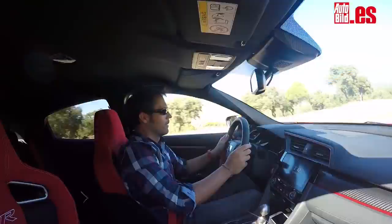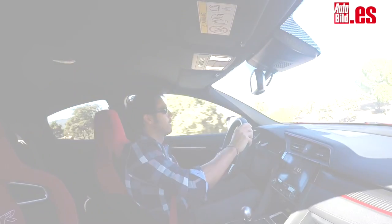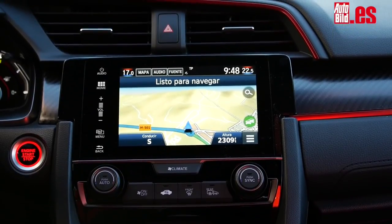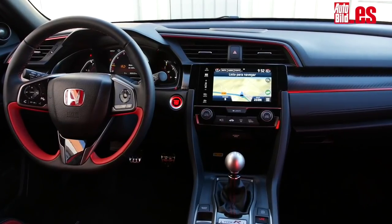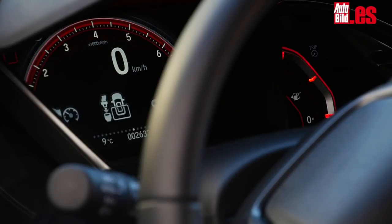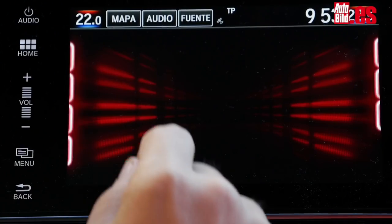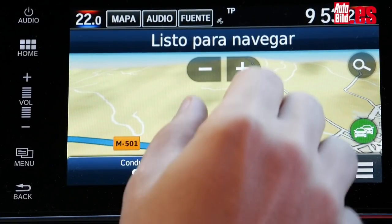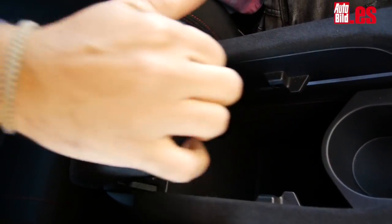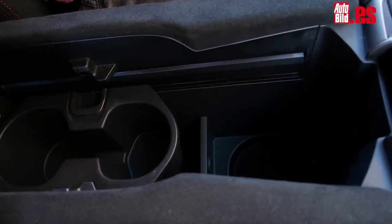The interior is very well organized: good driving position, the gearshift is right at hand, the instrumentation is very clear and complete, there's a large central screen and good connectivity. The only criticisms are the use of somewhat hard plastics of merely acceptable quality and a multimedia system that is anything but intuitive. On the other hand, the storage compartments are surprisingly large and numerous, like the one between the seats, which makes life on board much easier.